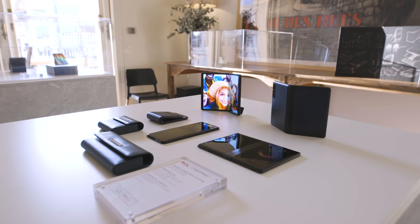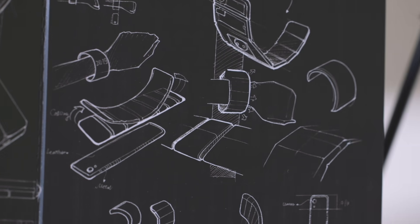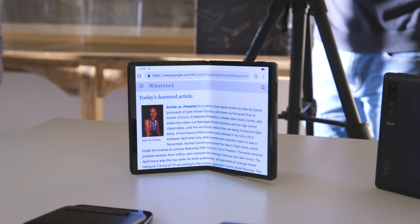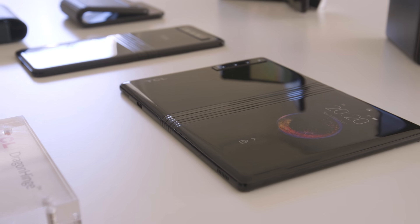Aside from the 7.2-inch functional prototype that TCL has here, the company is exploring a whole bunch of other applications as well. You can have smartphones that fold around your wrist, essentially becoming a wearable smartphone. These, again, are pure concepts — we're not seeing any working prototypes of them, but that's the variety that the company is exploring with its designs.